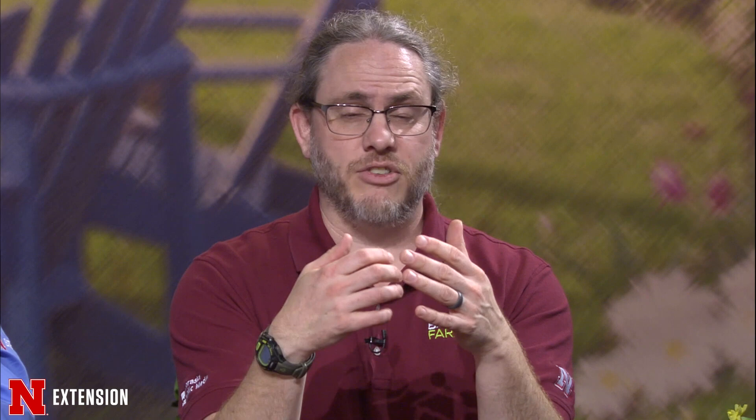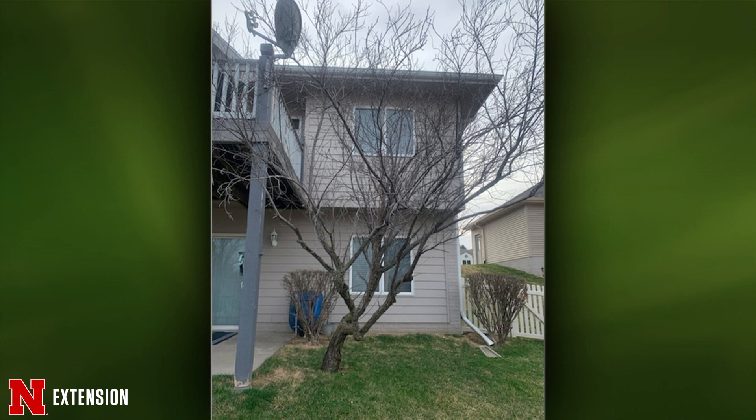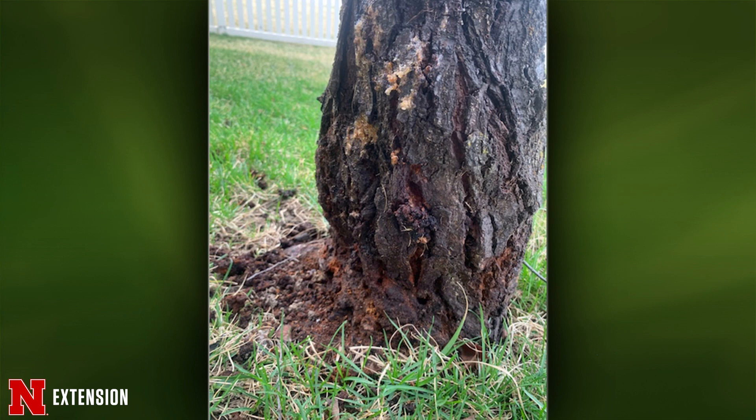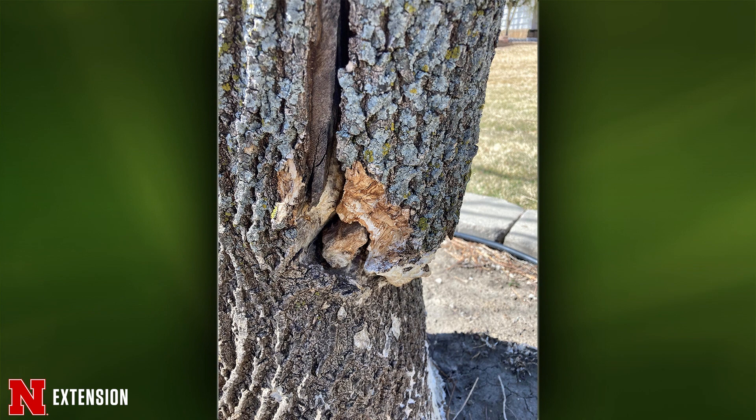Quick answers: a Lincoln viewer has two pictures of a tree — is it a goner? It's dead. Next, southeast Lincoln: a neighbor showed damage to a tree in the yard, two pictures — what can be done? The crack is one thing, but looking at what's going on underneath there's dead wood and a crack that goes into the tree, so that's definitely a candidate for removal as well. As Kyle said, it's dead — it just hasn't acknowledged it yet.